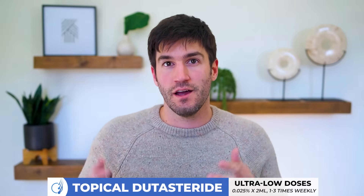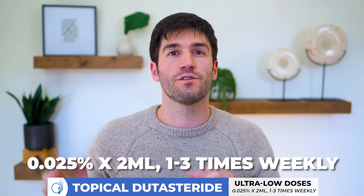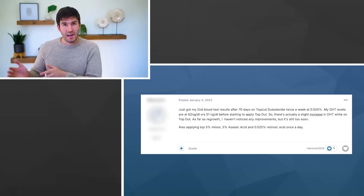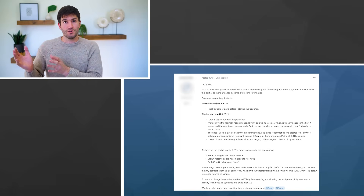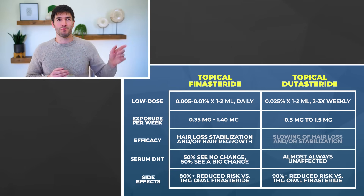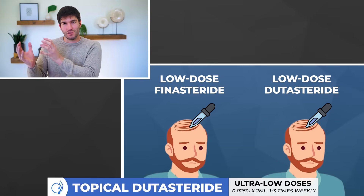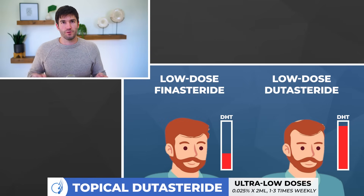What about low-dose topical dutasteride? When I say low-dose, I'm talking about 0.025% times two milliliters, one to three times per week — a very low overall exposure. What we see here is better drug localization. Guys using that formulation of dutasteride really don't report any significant changes to their serum DHT. However, they also don't report the same hair regrowth that most people report with 0.005% finasteride. So what we gain in localization with low-dose topical dutasteride, we lose in efficacy — most guys at that dosing parameter report only hair loss stabilization.